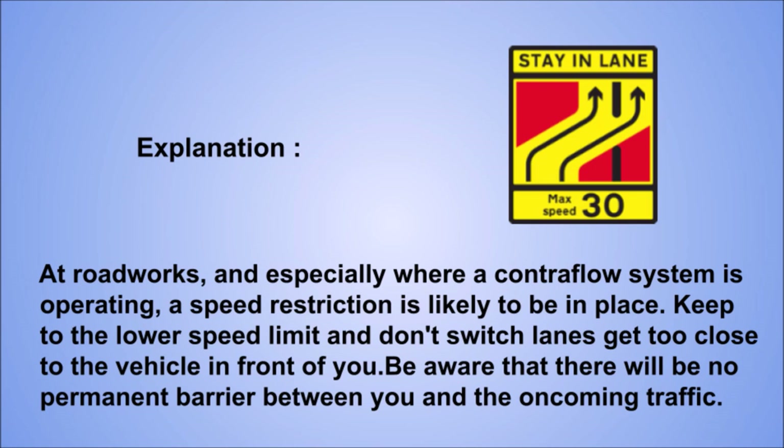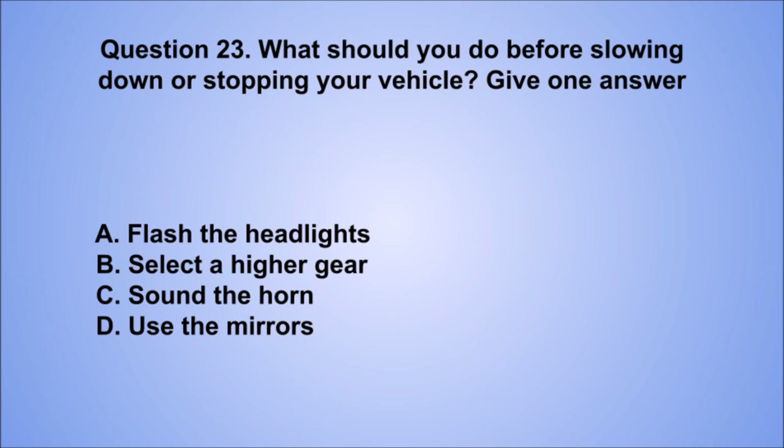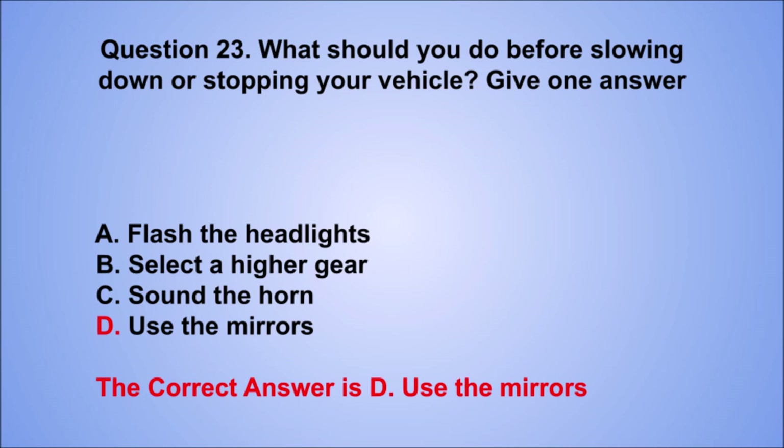Question 23. What should you do before slowing down or stopping your vehicle? Give one answer. A. Flash the headlights. B. Select a higher gear. C. Sound a horn. D. Use the mirrors. The correct answer is D, use the mirrors.